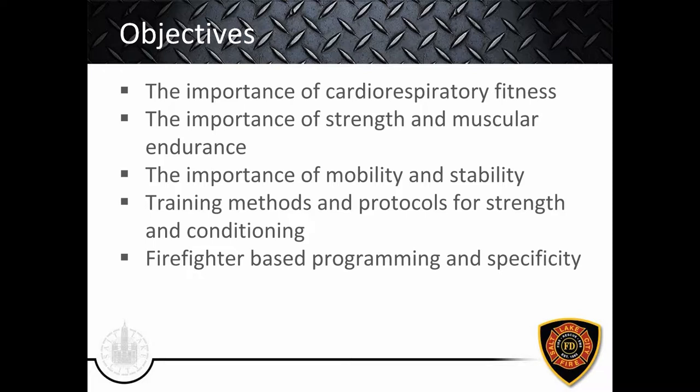Let's go over the objectives we're going to cover throughout this module. We'll cover the importance of cardiorespiratory fitness first, then strength, muscular endurance, and hypertrophy. We'll also talk about the importance of mobility and stability toward the end, and somewhere in the middle we'll cover training methods and protocols for strength and conditioning. Throughout the lecture we'll dive into firefighter-based programming and specificity for structural firefighting.